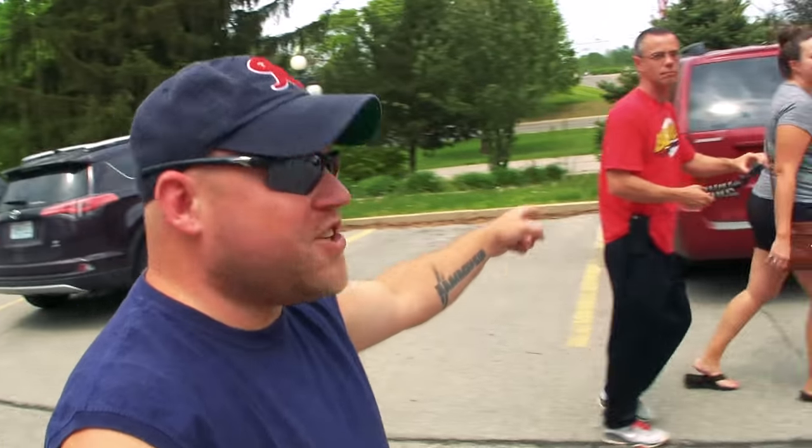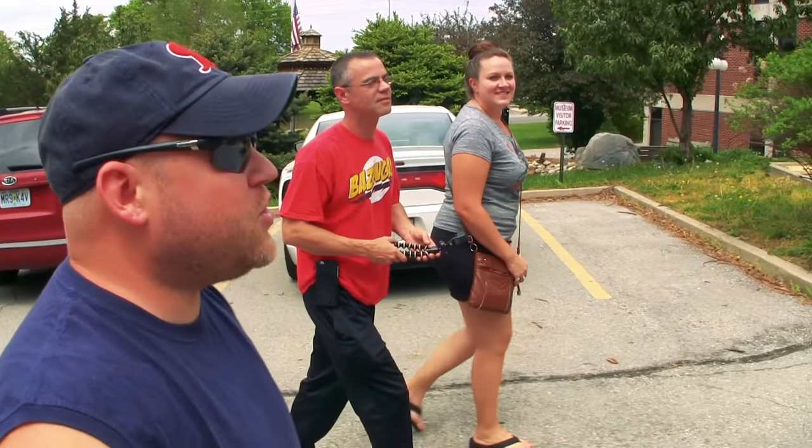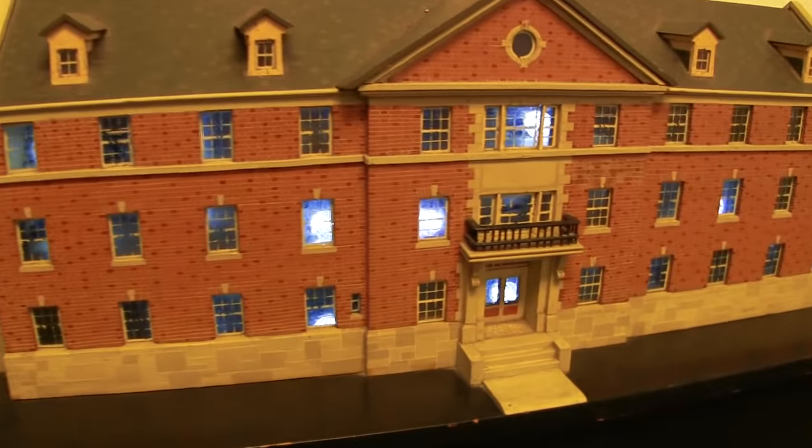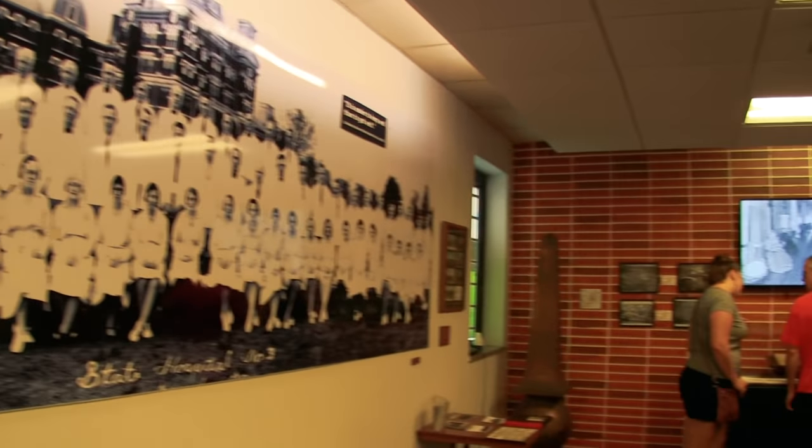We're going to check out something interesting today here in St. Joseph — this is the psychiatric museum. Don't know what we're gonna find; might be quirky or creepy, but let's go check it out. Candace and Jason are along with me from Camping with the Kellys — saw them in Texas. Used to be a prison psychiatric center.